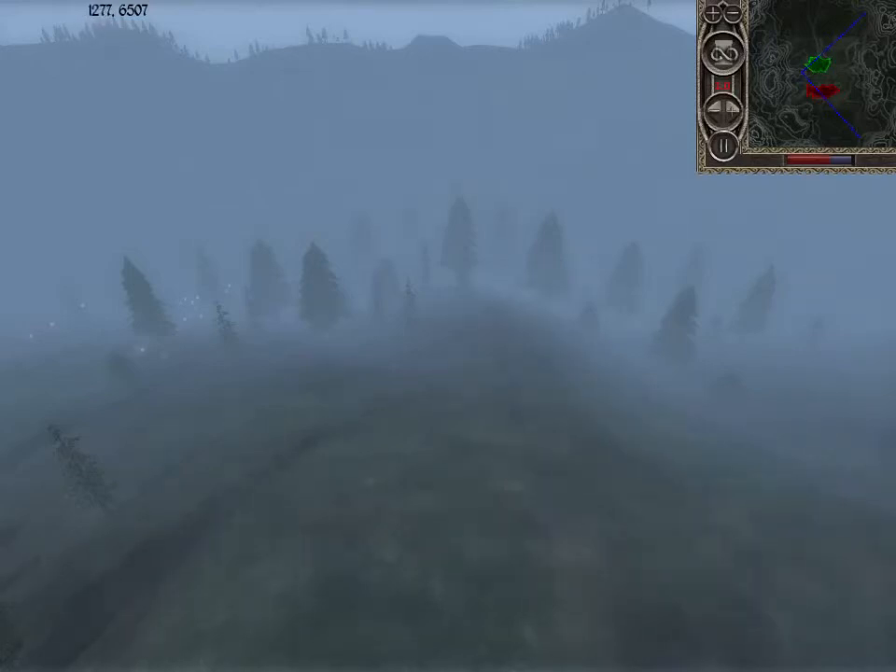Hello everyone, and welcome to another episode of Command Combat Battle Reports. Today we have Denmark vs... wait for it... The Mongols!